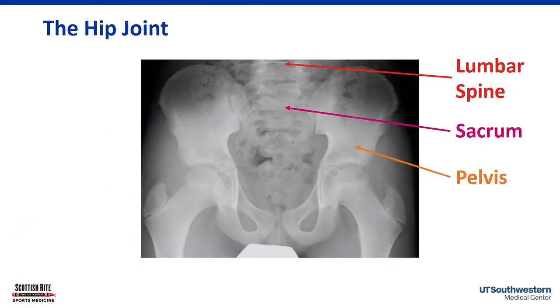The AP pelvis X-ray is probably one of the best imaging views because you can see so much — the right and left sides, a little of the lumbar spine in red, the sacrum in pink, and the pelvis. It's a common one-shot image that gives quite a bit of information, particularly in a youth athlete.